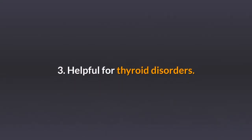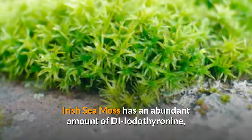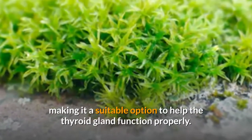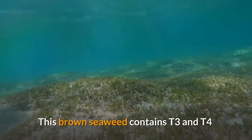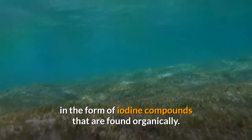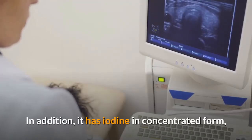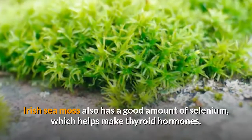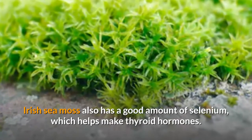3. Helpful for thyroid disorders. Irish sea moss has an abundant amount of diiodothyronine, which is broken down by triiodothyronine, making it a suitable option to help the thyroid gland function properly. This brown seaweed contains T3 and T4 in the form of iodine compounds that are found organically. In addition, it has iodine in concentrated form, which also helps fuel the functions of the thyroid gland. Irish sea moss also has a good amount of selenium, which helps make thyroid hormones.